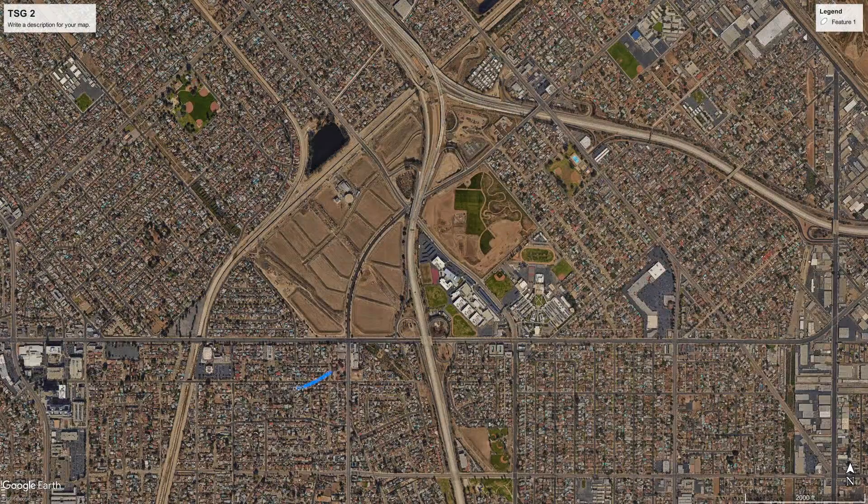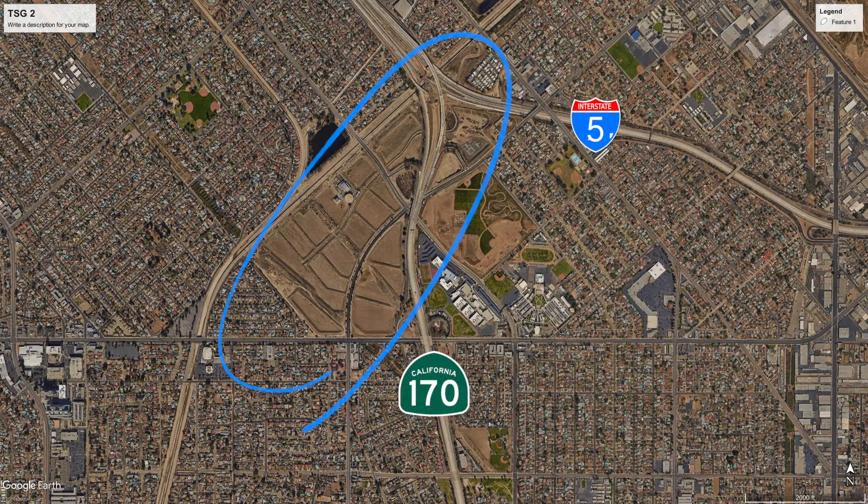The Tujunga Spreading Grounds sit on a 150-acre site in Sun Valley at the intersection of Interstate 5 and CA-170, right on top of the San Fernando groundwater aquifer.